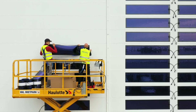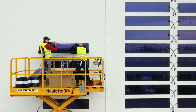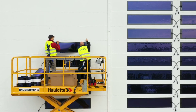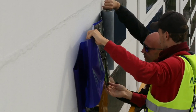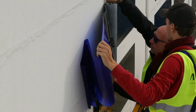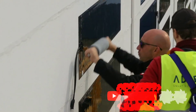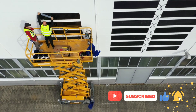OPV films are a promising technology for a wide range of applications, including building integrated photovoltaics (BIPV), Internet of Things (IoT) devices, and wearable electronics. Heliatek was founded in 2006 and is headquartered in Dresden, Germany. The company has over 250 employees and has raised over 100 million euros in funding. Heliatek has developed a proprietary OPV technology based on a thin film of organic semiconductor material, which can be deposited on a variety of substrates, including plastic, glass, and metal.